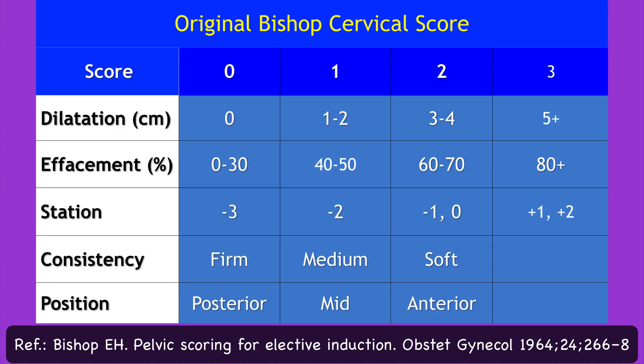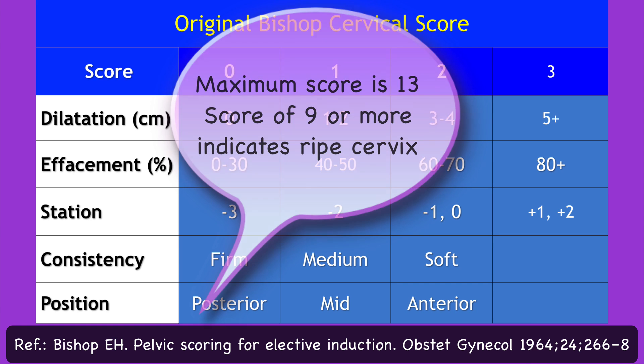The five clinical parameters ascertained by per vaginal examination during labor are each attributed a value of 0, 1, 2, or 3 points as shown in this table. Take a few seconds to memorize these points. Remember, in the original Bishop scoring system, the maximum score would be 13 points.